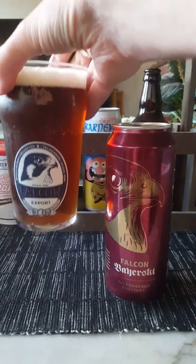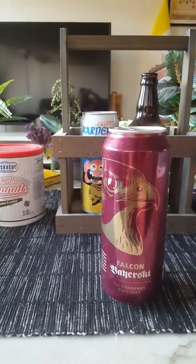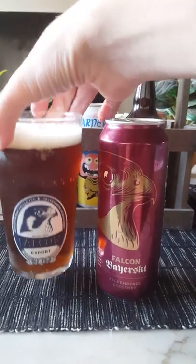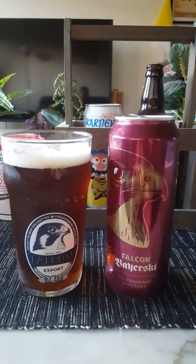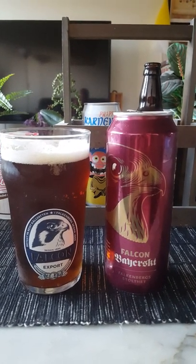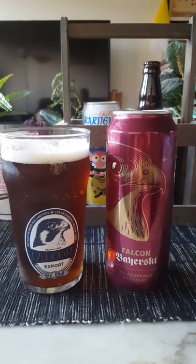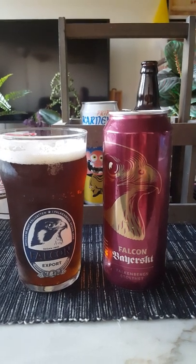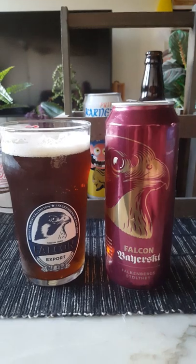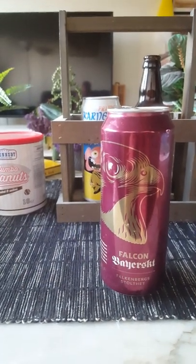With that said, let's dive in and see what we have. Cheers, all. Okay, one more quick sip before we start to dissect the beer.